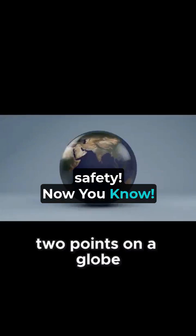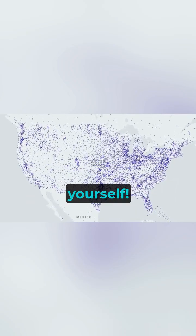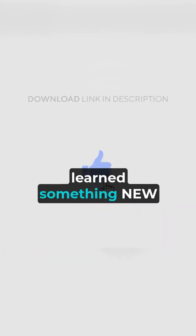Now you know. So next time you're flying, check your in-flight map and see for yourself. It's not a detour, it's science. Like now if you just learned something new, and subscribe for more mind-blowing facts.